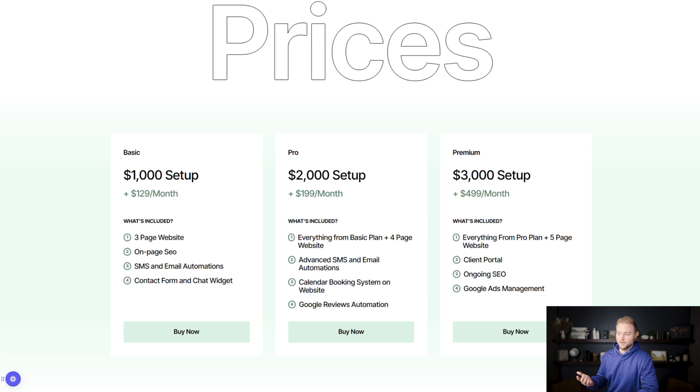Second is our pro plan: a $2,000 setup and a $199 per month retainer. With this plan, we do a four-page website with advanced SMS and email automation — instead of just a basic text and email, we'll have follow-up texts and emails sending out for weeks and months, putting people on drip campaigns for all the leads they capture. We also include a calendar booking system so leads can book an appointment directly on their site. And we include Google reviews automation: after every client appointment, a couple hours later we send a text and email asking them to leave a Google review, helping the business rank higher and get more clients.